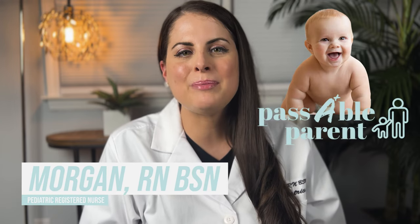Hey it's Morgan! Welcome to the Passable Parent Channel. I've been a pediatric nurse for the past 10 years specializing in early childhood development and I'm also a mom.